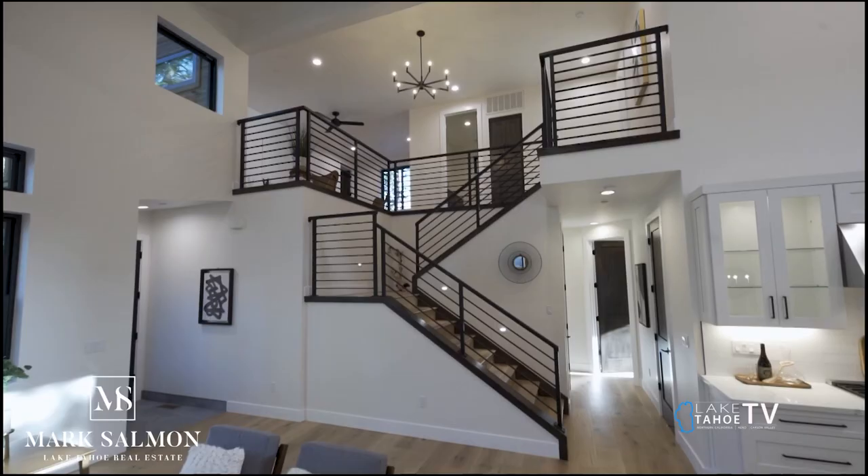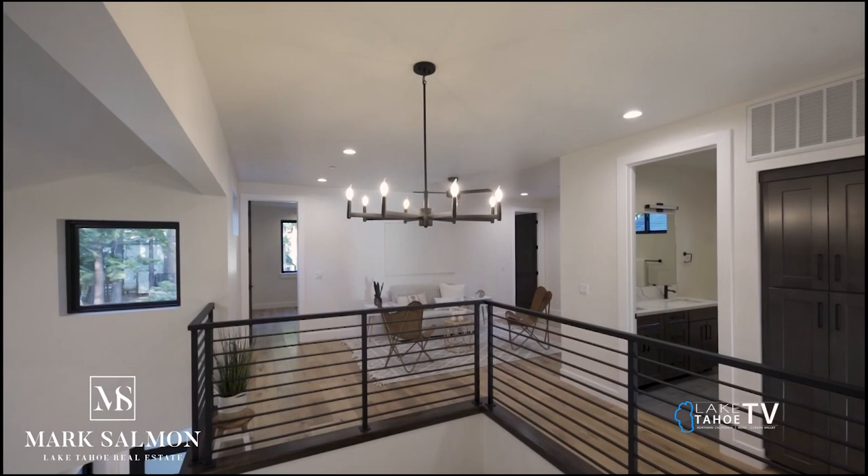Located in Golden Bear — a wonderful little section of Montgomery Estates — this is brand new construction, professionally staged as well.